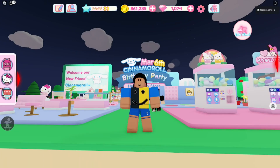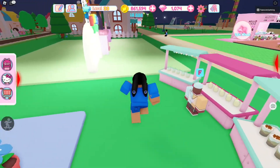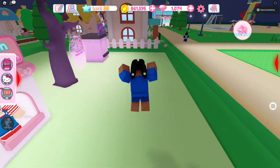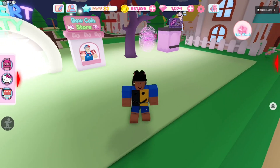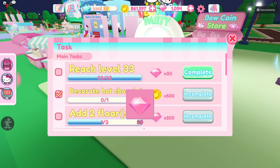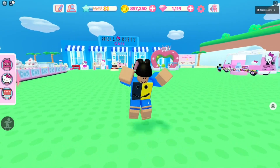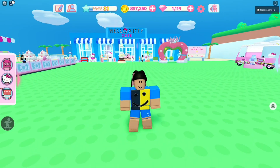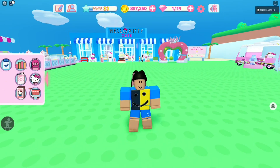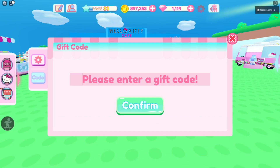It says March 6th right there — that was for the event — but we are well past March 6th now, so I'll be showing you the codes in this video. Make sure you like and subscribe before we get started. I am at level 33, by the way. Now, in order to type the codes, go to the settings section up top and click on Code. Where it says 'please enter code,' this is where we enter the working codes.